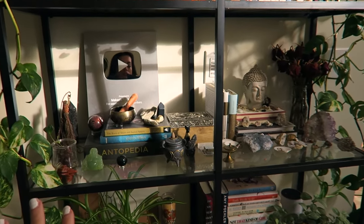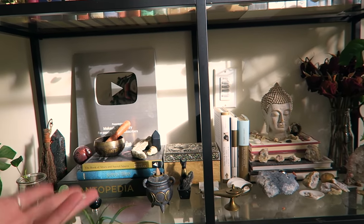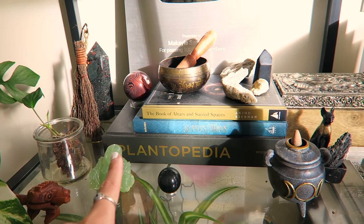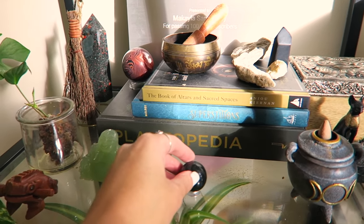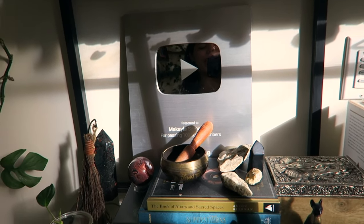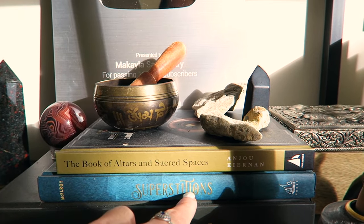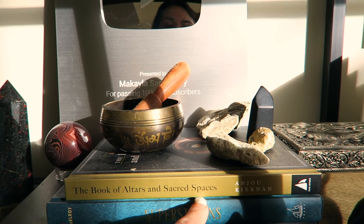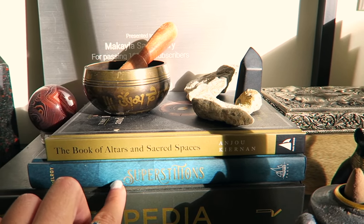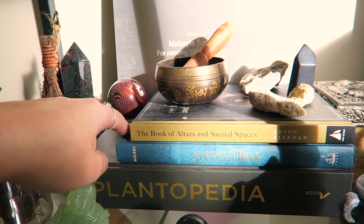The last books on this bookshelf — I've got some more spiritual, witchy, and plant books. I've got the Plantopedia down here, which I do use and would recommend to any plant owner. I got two books from Earthbound: Superstitions, which I've read, and The Book of Altars and Sacred Spaces. The Superstitions book is really fun — I learned a lot of different myths and superstitions and things I grew up hearing about.